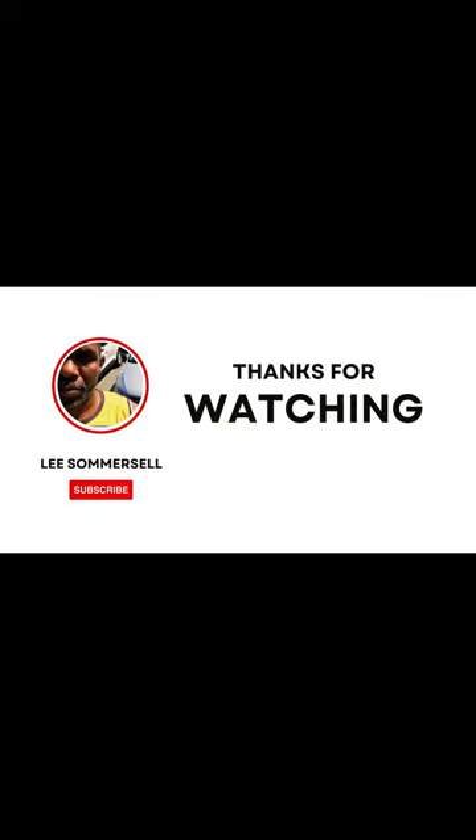Hey guys, thanks for watching. Stay tuned for the next video — it's gonna be lit. You heard? Bye.